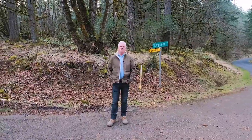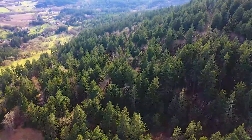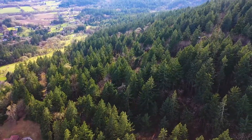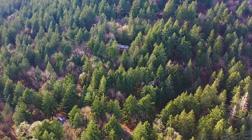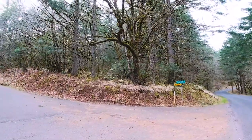Hi, Rob Foss here with Cadwell Realty Group. I'm here today to show you a one and a half acre parcel on Vineyard Mountain in Corvallis, Oregon. It's at the corner of Emperor and Concord. So let's go take a look at it real quick.